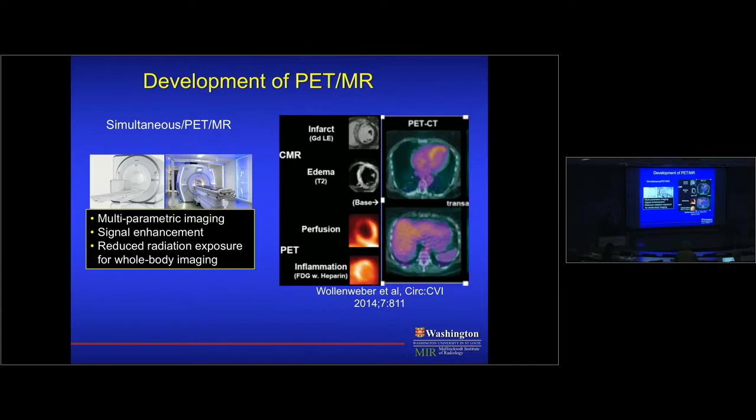We now have PET-CT and PET-MR systems. I highlight PET-MR for its truly multi-parametric capability — it can assess infarct, edema, and inflammation, while PET adds FDG imaging of inflammation, with whole body capability. PET-MR is preferred over PET-CT for whole body imaging because of significantly reduced radiation exposure.